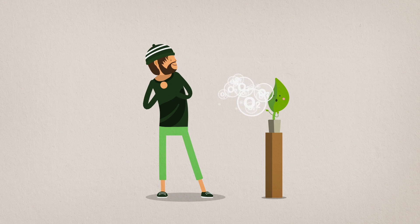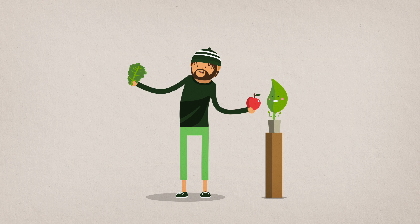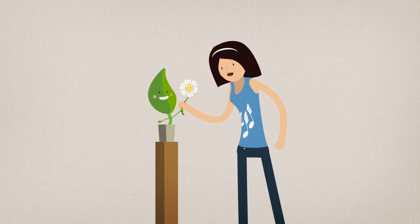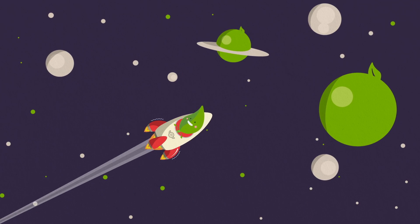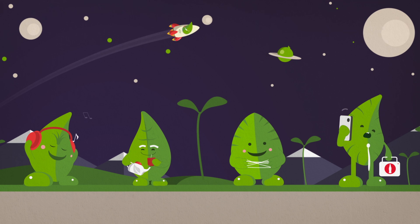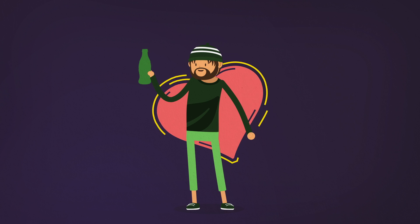Plants make the oxygen that you inhale. Some taste delicious, some taste like kale. You can pick their flowers and put them in a vase. They might even grow an outer space. There are plenty of things that plants can do, but we've discovered something just a little bit new.